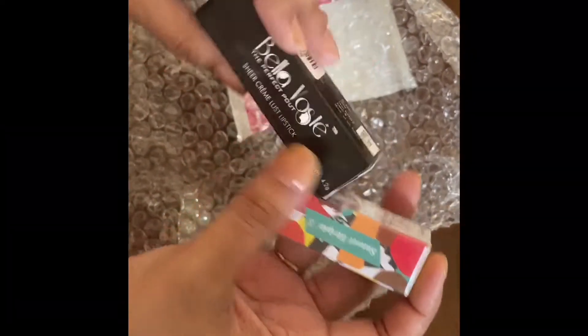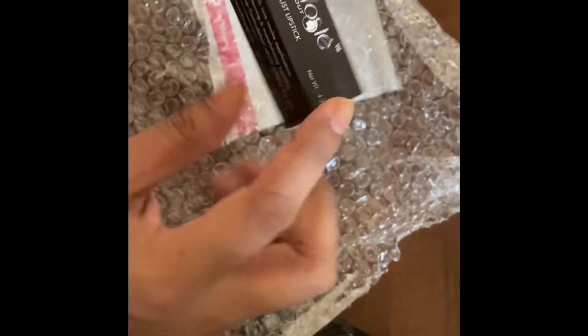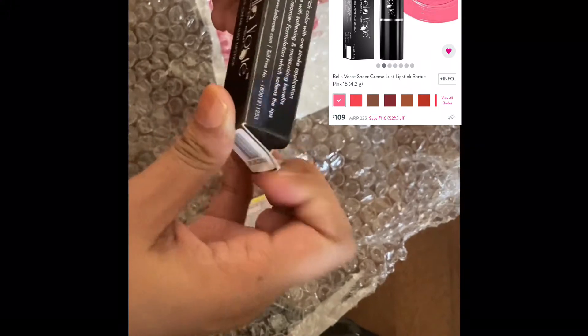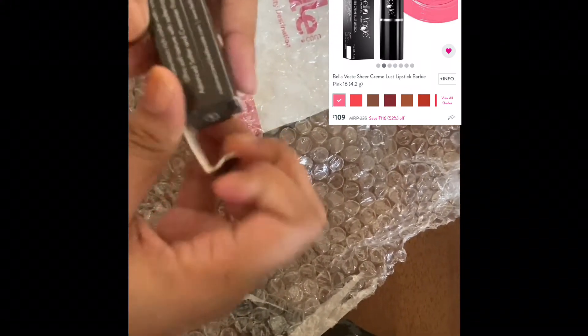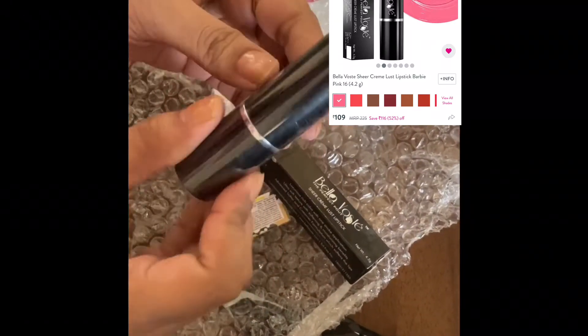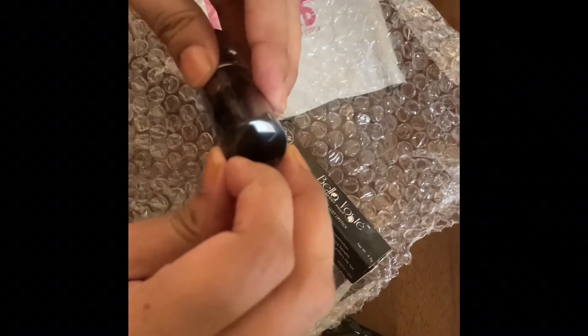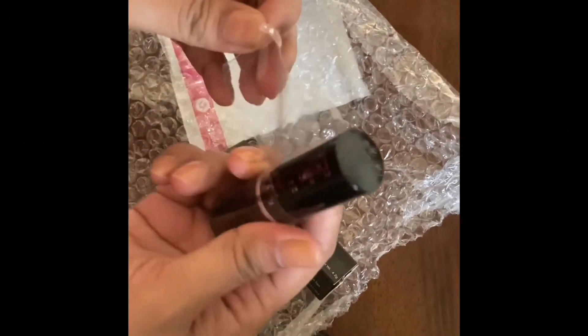It's the Sheer Creme Lust lipstick by Bella Boste — I hope I'm pronouncing it right. The price is very low so I obviously wanted to try it and see how the brand is. It comes in this black tube, which looks quite luxurious, and it's wrapped in a plastic coating which you simply peel off.